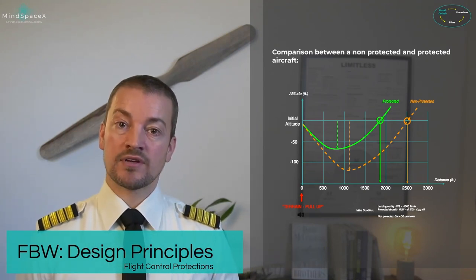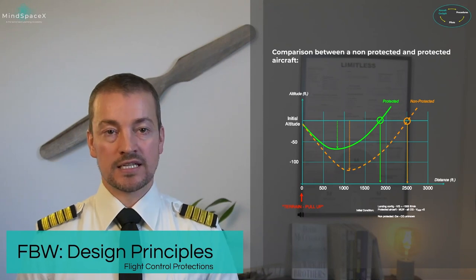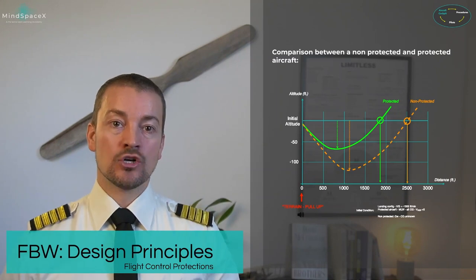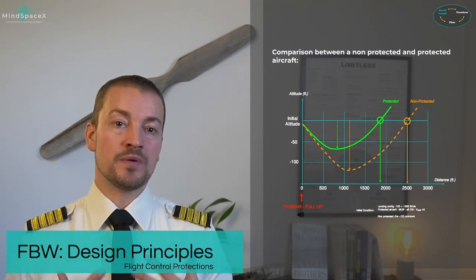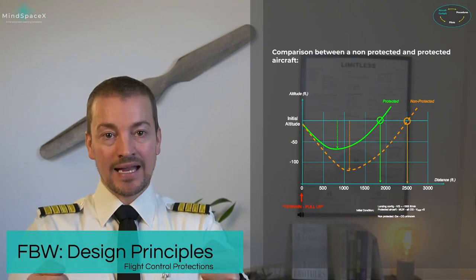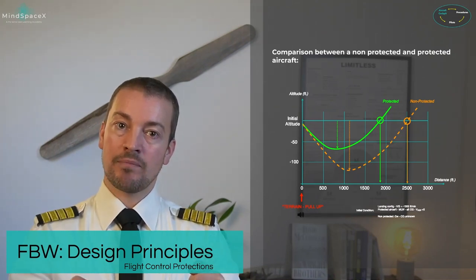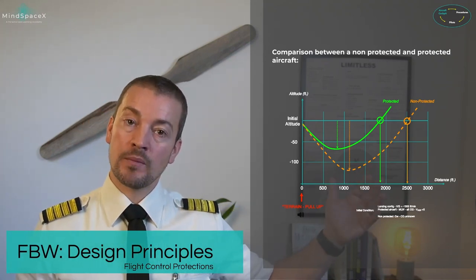In a conventional aircraft getting a terrain pull-up warning, you will pull by instinct. As you change trajectory and the G-loading changes, you will suddenly feel that load on you. When initially experienced, there will be a reaction within you as a pilot saying 'careful, don't overstress the aircraft.' You might hesitate, hold the pressure at slightly less than full deflection, or even release it for a split second — purely by instinct. That reaction may cost aircraft performance. With a fly-by-wire system, the computer computes everything to perform the maneuver to the absolute limits of the aircraft.